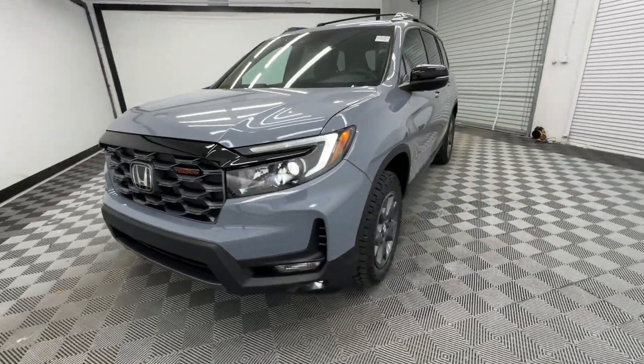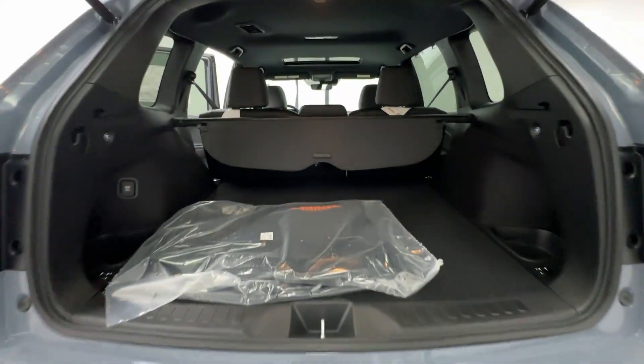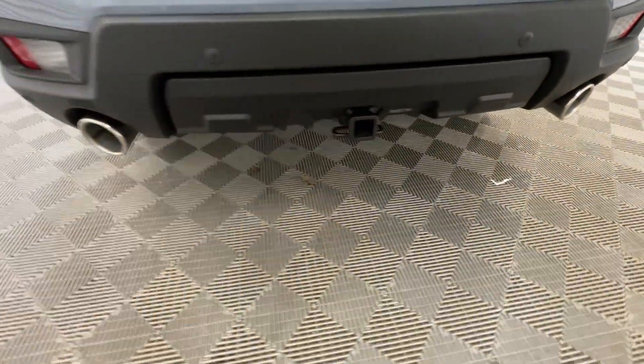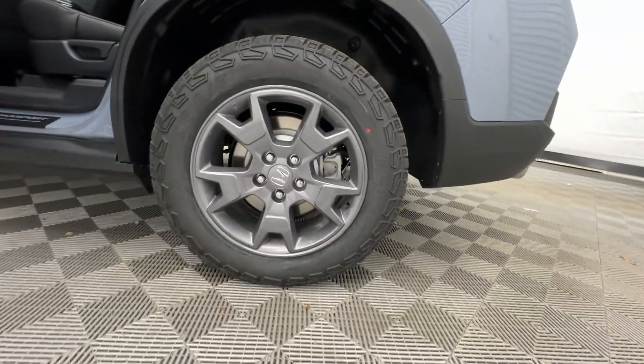The following are some of this vehicle's highlighted options: Apple CarPlay and/or Android Auto, navigation system, keyless entry, moonroof, fog lamps, lane keeping assist, backup camera, power liftgate, satellite radio, and heated mirrors.